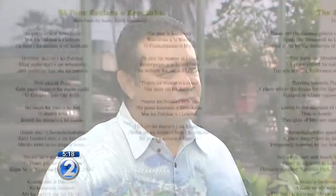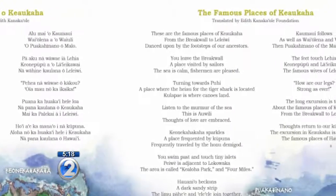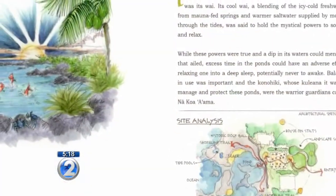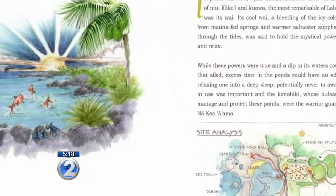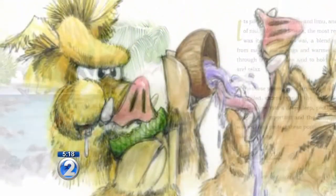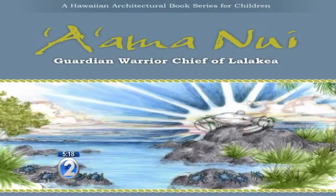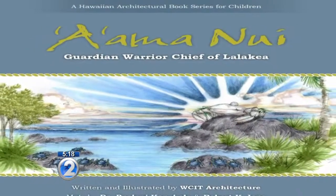We were really inspired by Auntie Edith Kanakaole's mele of the bays of Keokaha. The author is an unlikely source — Hawaii architect Robert Iopa is the president of WCIT Architecture. Last month, the firm launched Mo'o Studio, its new publishing arm, to celebrate the stories of Hawaii. Its first book, A'ama Nui: Guardian Warrior Chief of Lalakea, is receiving rave reviews.